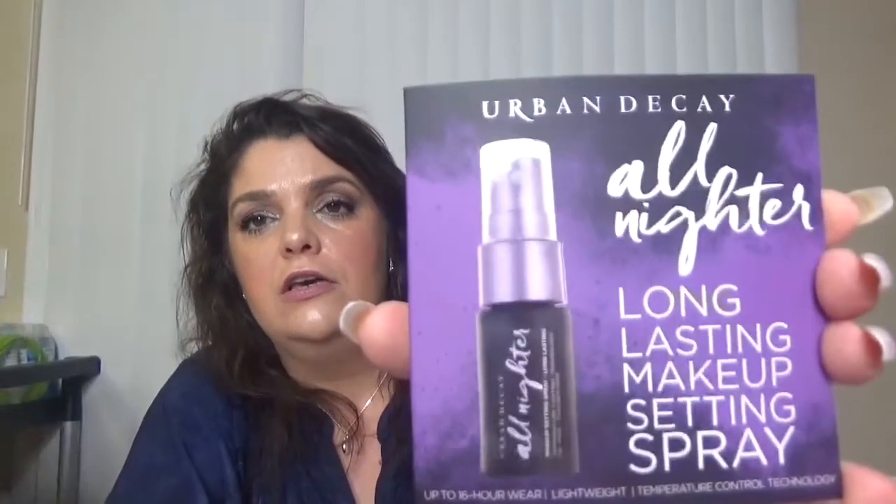The first product is Urban Decay All Night Long Lasting Makeup Setting Spray. This one seems to come often in boxes right now — this month and in July also. This setting spray is a must for long days and even long nights; it will keep your makeup looking fresh up to 16 hours. This is my favorite makeup setting spray from everything I've used. Full size it's $32, so not bad.